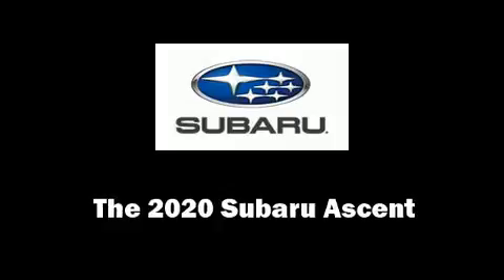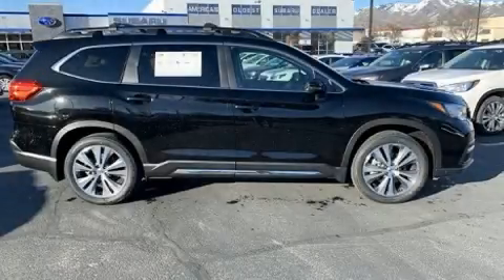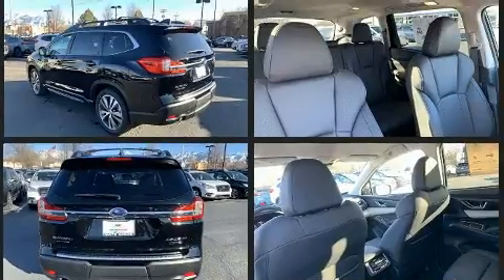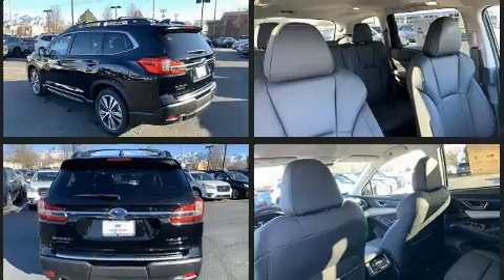The 2020 Subaru Ascent. Smooth gear shifts are achieved thanks to the 2.4-liter four-cylinder engine, and for added security, dynamic stability control supplements the drivetrain. A turbocharger is also included as an economical means of increasing performance.